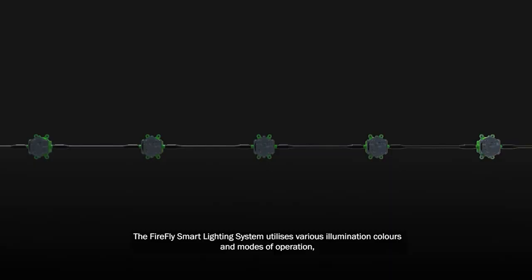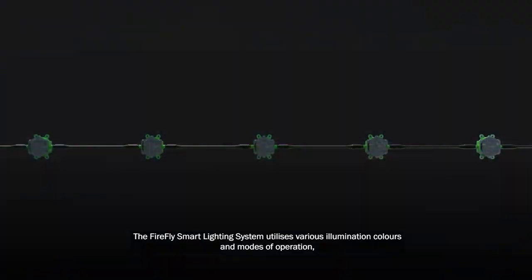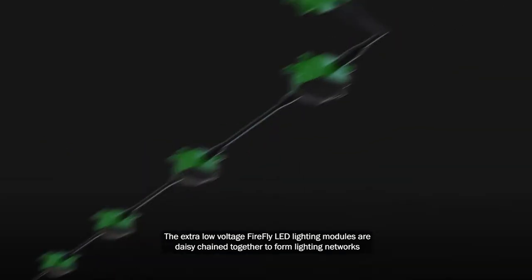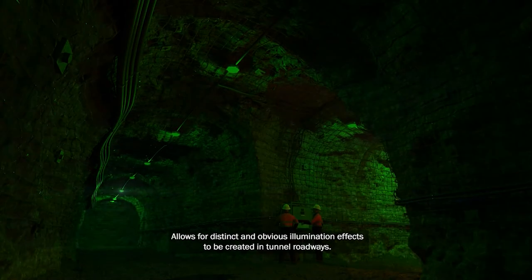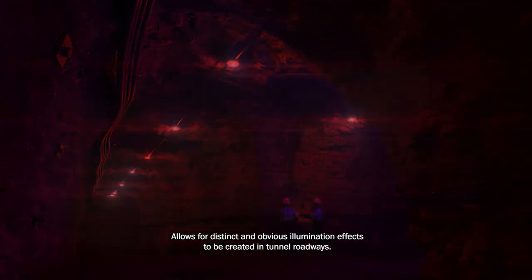The Firefly Smart Lighting System utilizes various illumination colors and modes of operation to provide instant demarcation of where it is safe or unsafe for a worker to be. The extra-low voltage Firefly LED lighting modules are daisy-chained together to form lighting networks. Dynamically changing illumination colors and modes of operation allows for distinct and obvious illumination effects to be created in tunnel roadways.